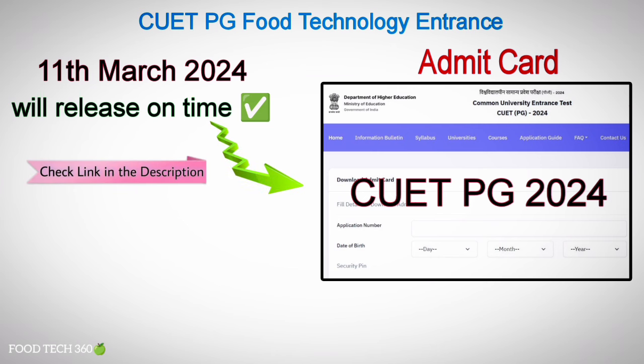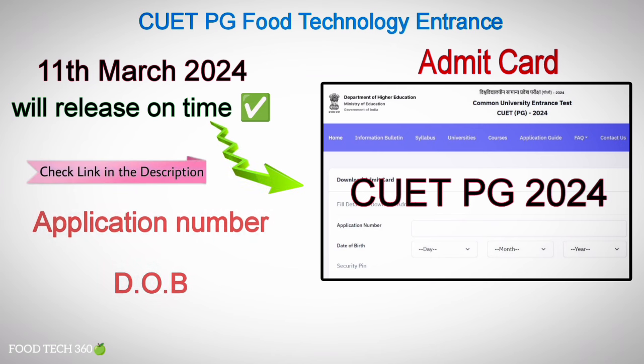The link for Admit Card download has been given in the description of this video. Candidates can download their Admit Card from the CUETPG official website using their application number and date of birth.